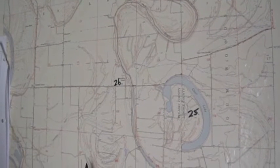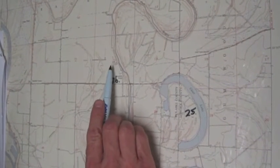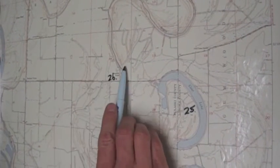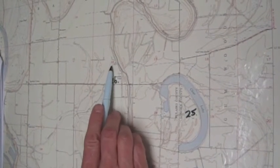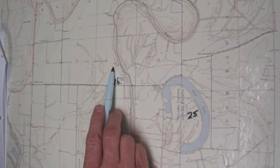Question 26 asks: what is the section of Macedonia Chapel? Section numbers on a topographic map are really easy to find — they're in red. They tend to be one square mile, so one mile on each side, and the section number is right in the center. Macedonia Chapel is in section 14.